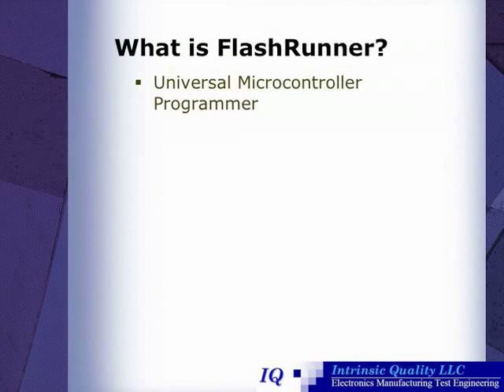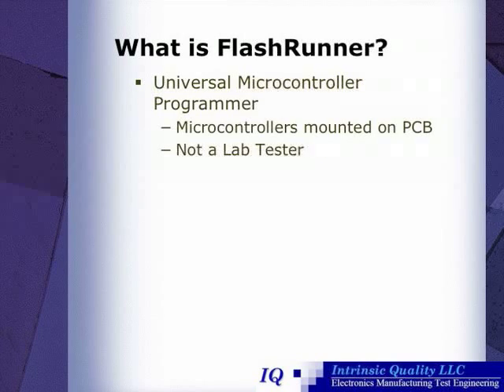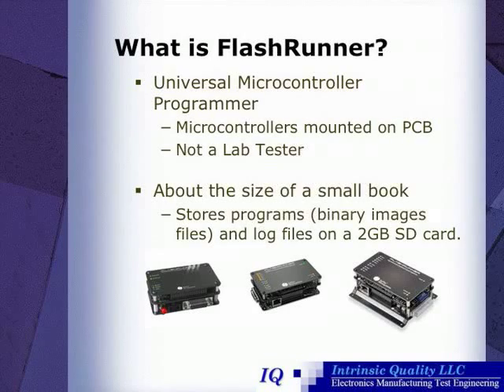So, what is SMH's FlashRunner? Well, it's a universal microcontroller programmer. It can program microcontrollers soldered onto PCBs, and it's not a lab tester. FlashRunners are about the size of a book, and they store their programs, binary image files, and log files on SD cards.